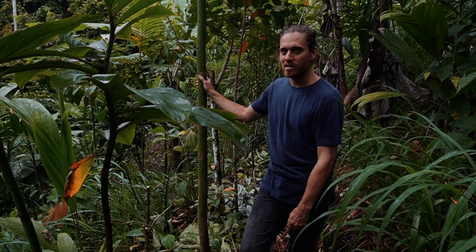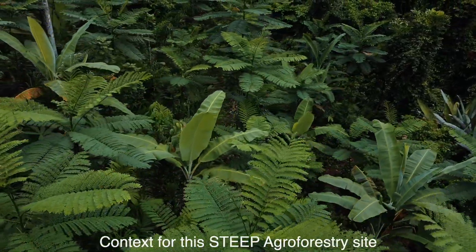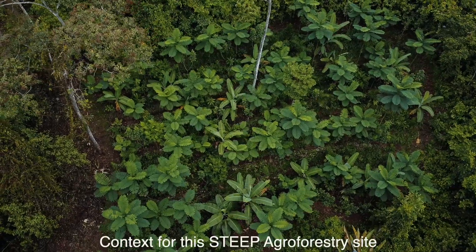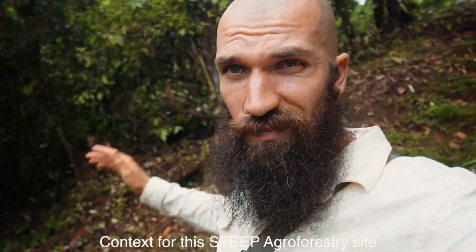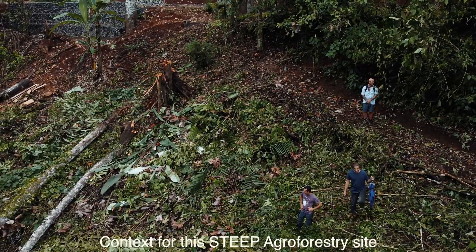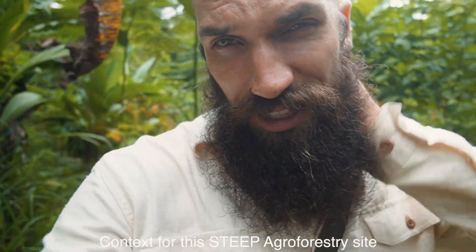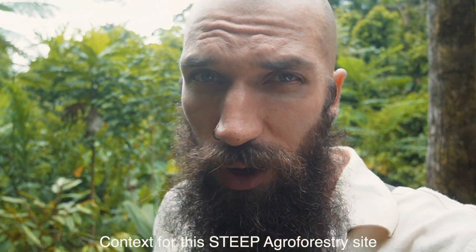We're on a really steep slope for this agroforestry system — really interesting, high diversity, with fruits in here. So far they've worked on contour but found some challenges with management, so we're brainstorming ideas around how that might change on a new slope they're just clearing now. Lots of mosquitoes here — setting the drone up.